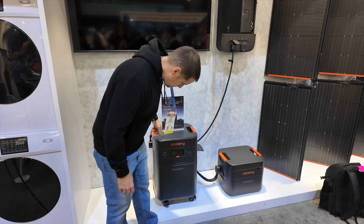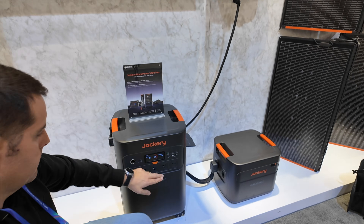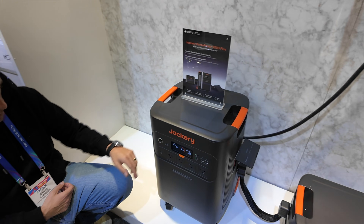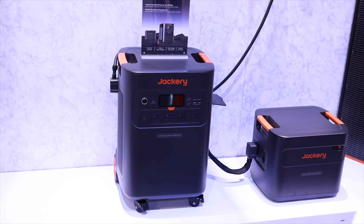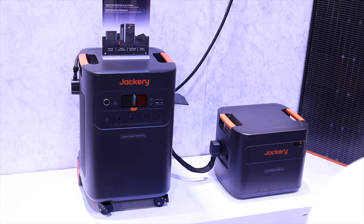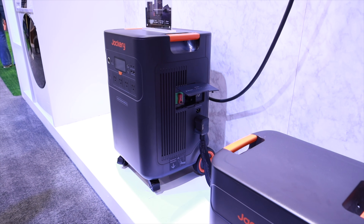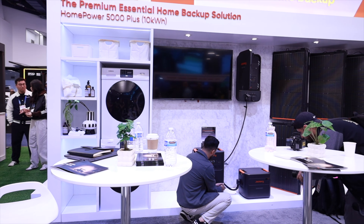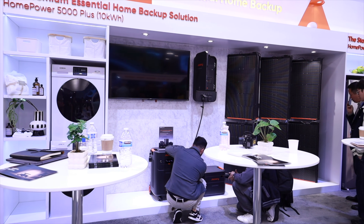First, let's talk about keeping your home running when the grid goes down. This is the Essential Home Backup 3600+. If you're looking for something that can power your entire home during an emergency or a blackout, this is definitely the answer. The capacity here is massive — you can scale it from 3.6 kilowatt hours all the way up to 21 kilowatt hours. In real-world terms, that means you can keep your essential devices running for anywhere from one day to two full weeks, depending on your usage.